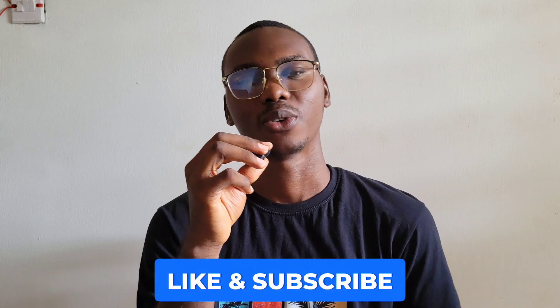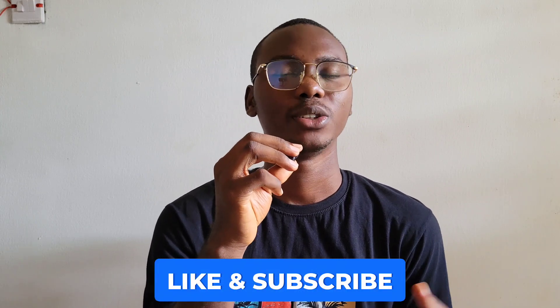Thank you for sticking with me to the end of this video. Please like and subscribe if you got value and want to see more. Tell me in the comments which of these tips work for you, and feel free to recommend other study tactics for people reading the comments — let's help each other in this community.